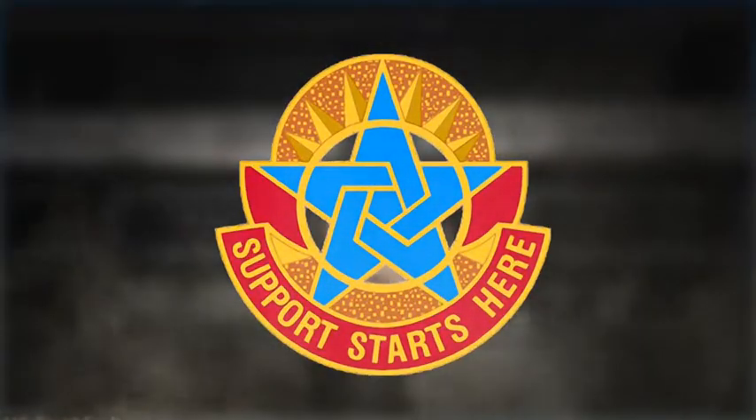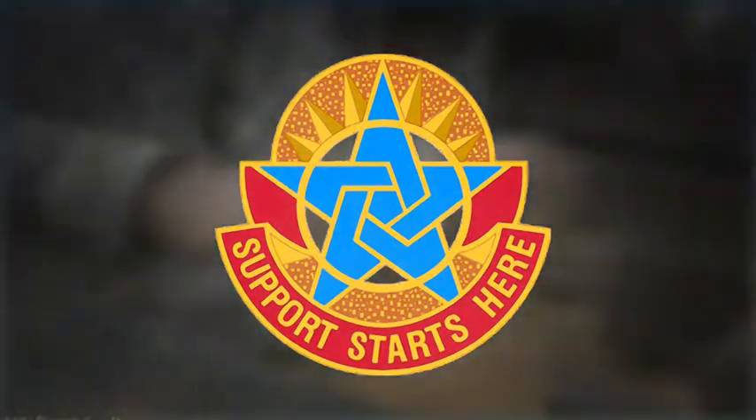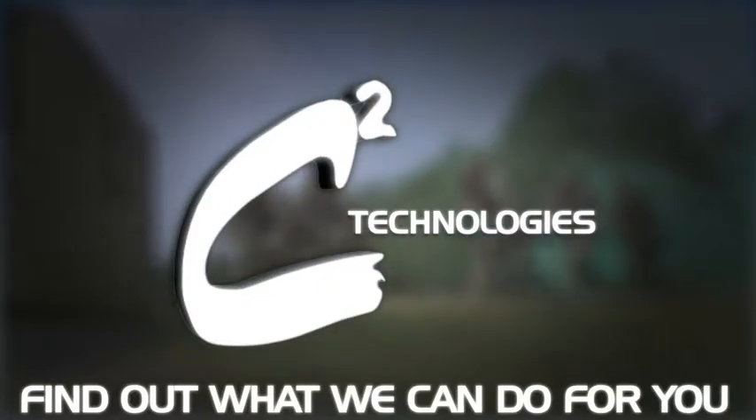CASCOM's challenges of global learners, diverse topics, restricted systems access, and knowledge evaluation were all met by C-Squared's customized training solution. Find out what we can do for you.